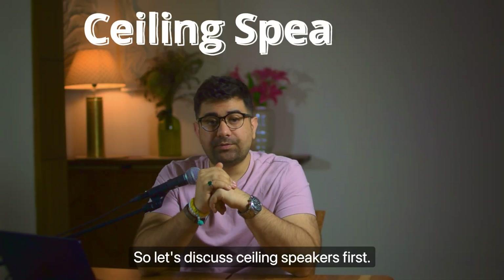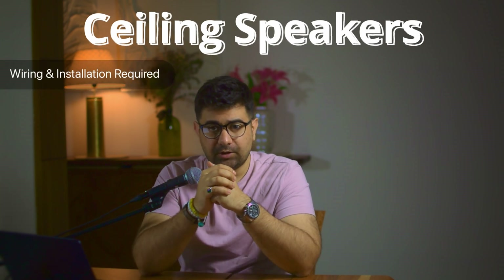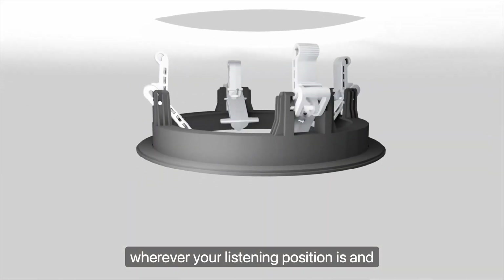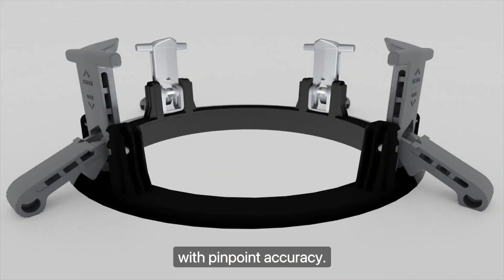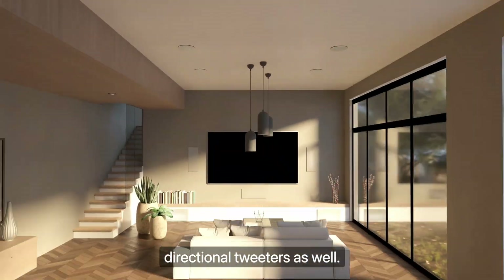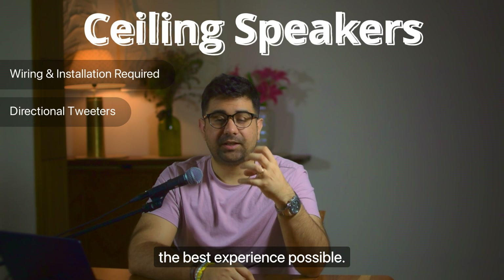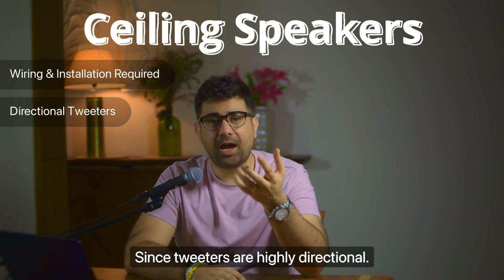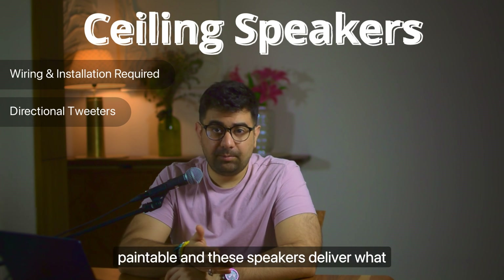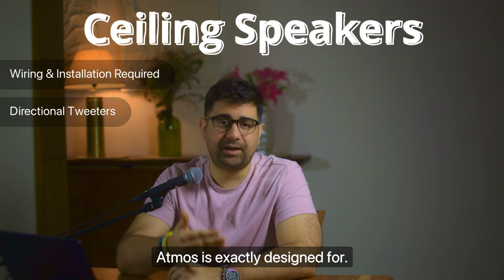Let's discuss ceiling speakers first. Ceiling speakers need proper wiring and installation. They are meant to be placed above you wherever your listening position is, and they direct the sound with pinpoint accuracy. A lot of ceiling speakers have directional tweeters as well, so you can aim the tweeters exactly at your listening position for the best experience, since tweeters are highly directional. The benefit of ceiling speakers is that they're discreet, they're paintable, and they deliver what Atmos is exactly designed for.